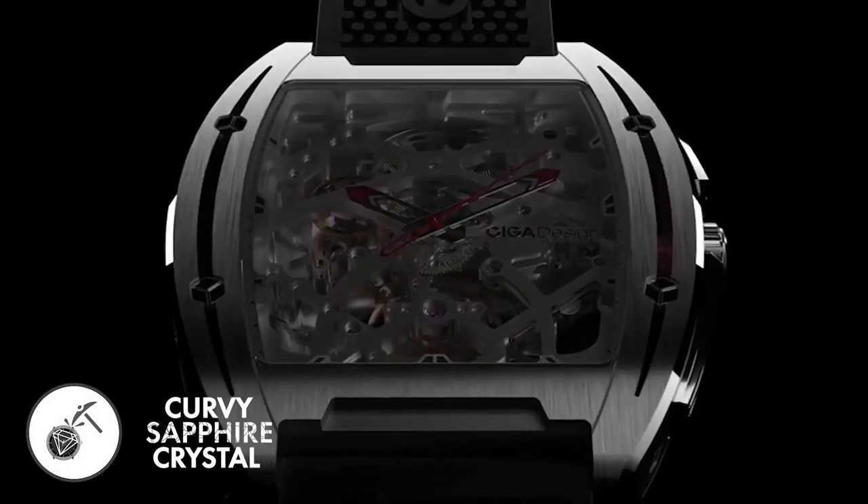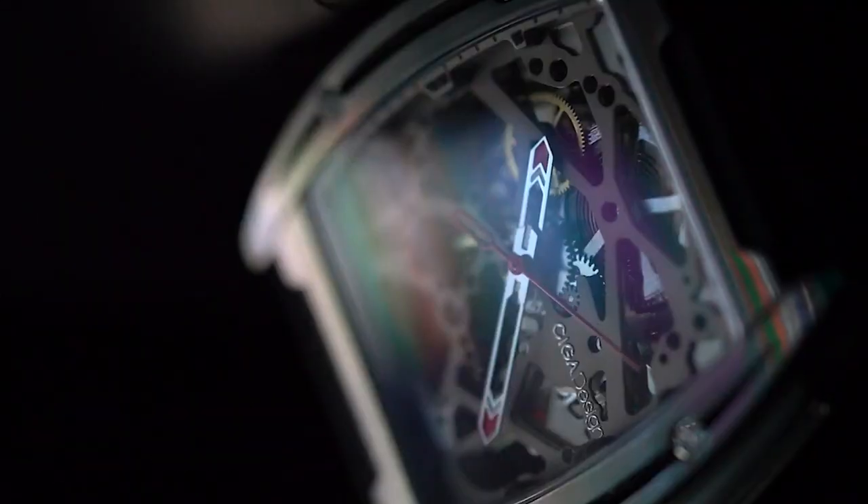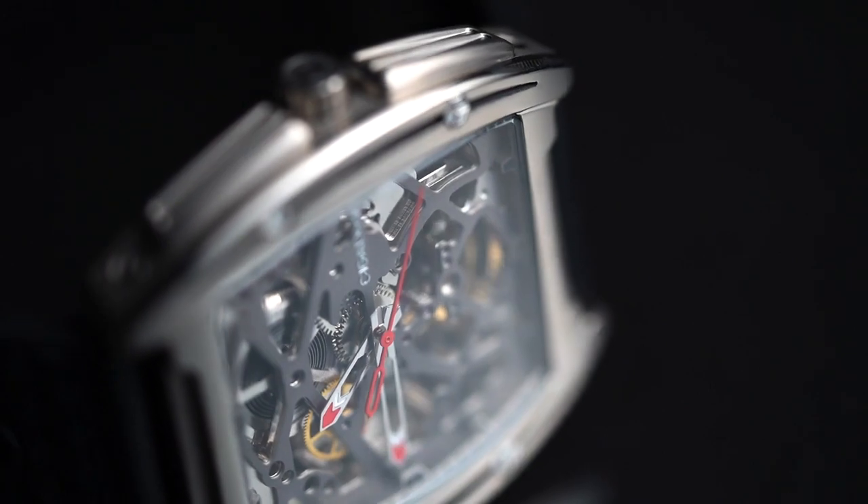Over top of it all, the Siga watch uses a curvaceous 1.2mm hyperbolide synthetic sapphire. With a hardness rating just below diamonds, this watch is effectively scratch-resistant.